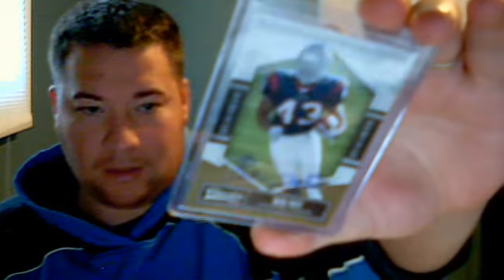I got a Ben Tate auto from the Texans, number 299. And a Brian Cushing auto, number 299.